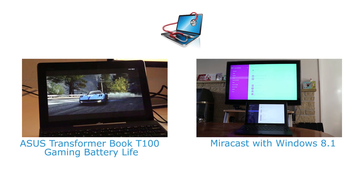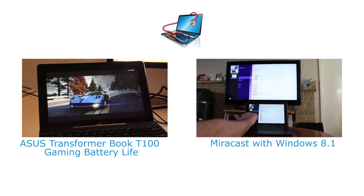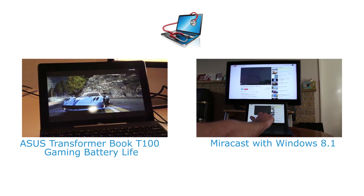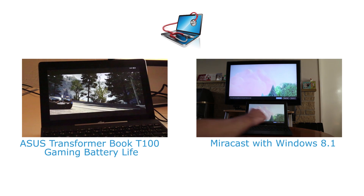We hope you found this interesting, and for more looks at Bay Trail T performance and features of the Asus Transformer Book T100, please take a look at our channel, and if you like what we do, subscribe.